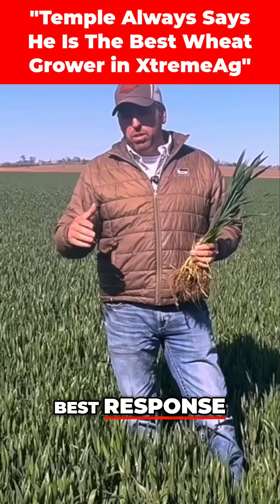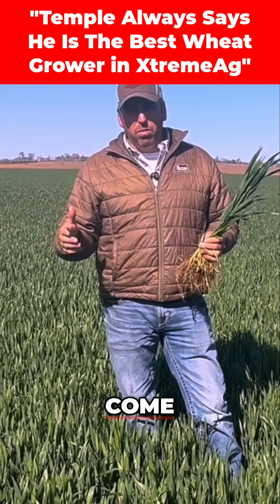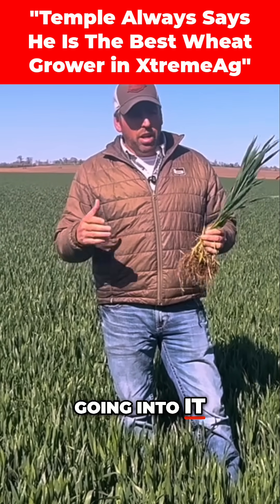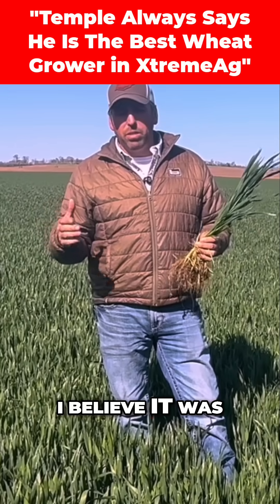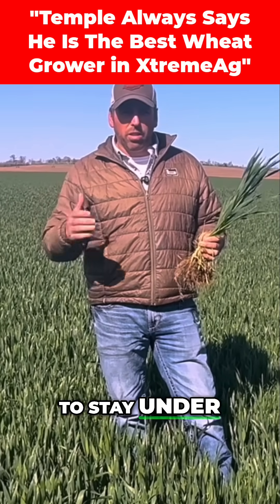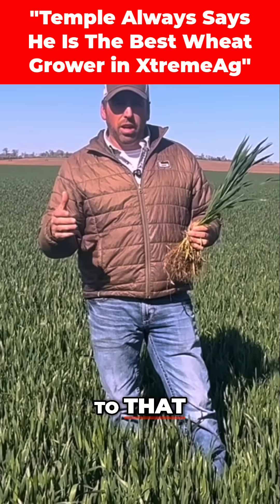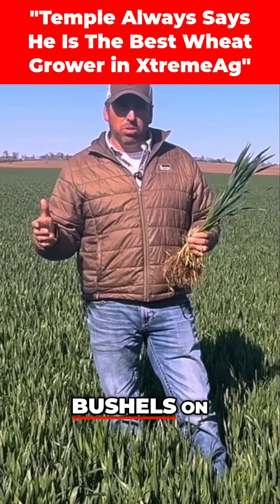We're going to see who gets the best response. On top of the best response on the tissue sampling, it's all going to come down to the ROI at the end — who makes the most bushels and had the least product going into it. We had a budget in place; I believe it was a $30 budget. We're all going to try to stay under that $30. Some of us were a lot less, some closer to it, and it's going to come down to who could put the most bushels on.